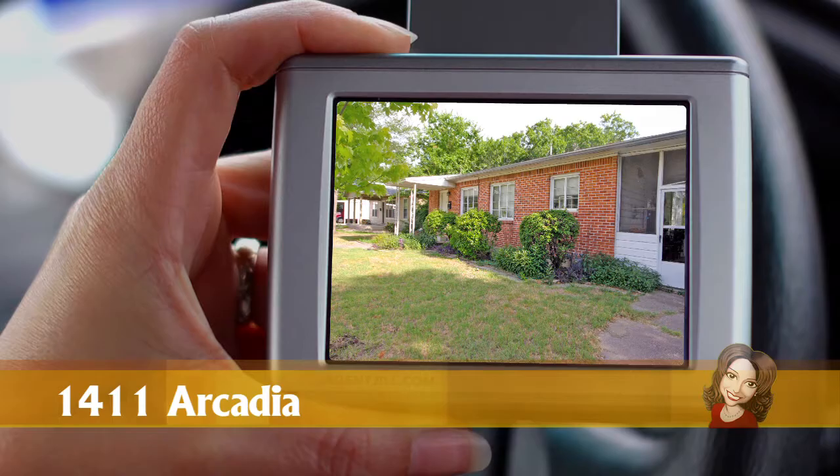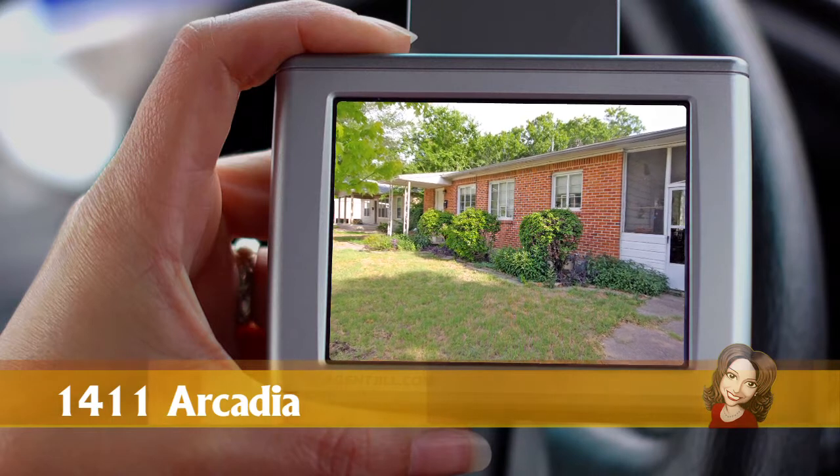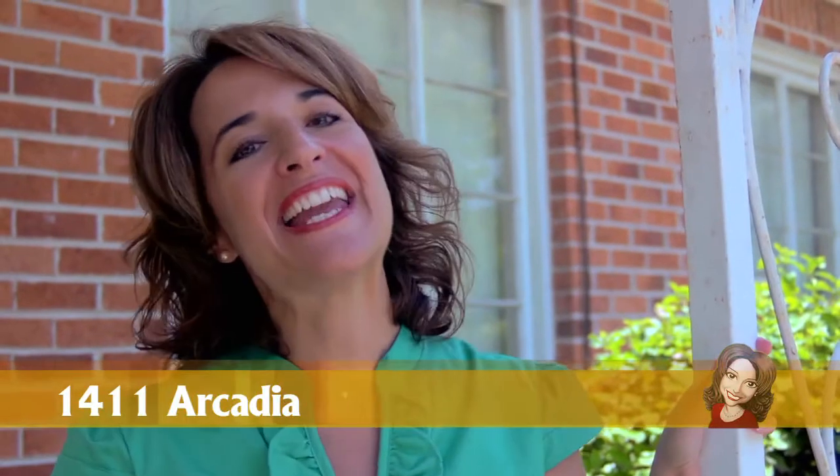Arriving at home. I'm out here today at 1411 Arcadia Avenue in the good old walk-to-everything Violet Crown Heights, here in the heart of Central Austin. Let me take you inside and show you some of my favorite features here at this classic home.